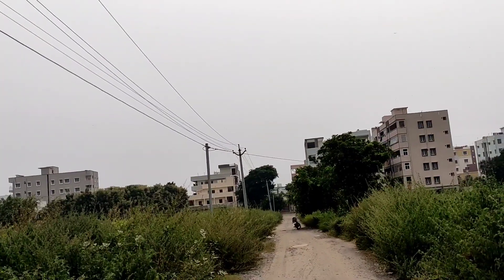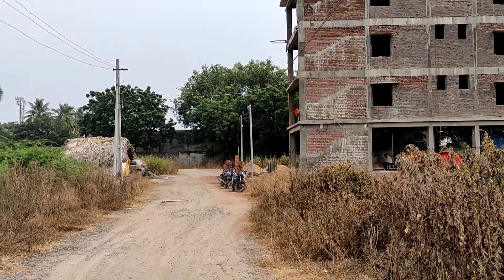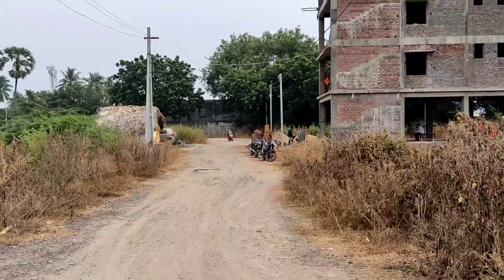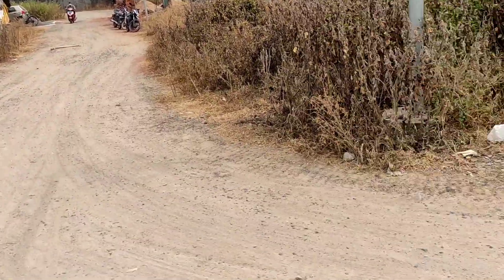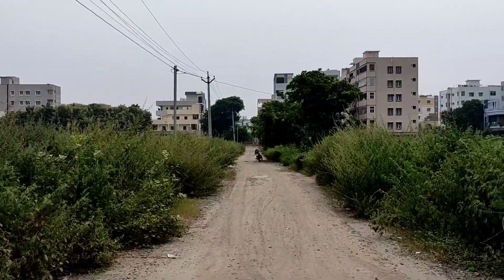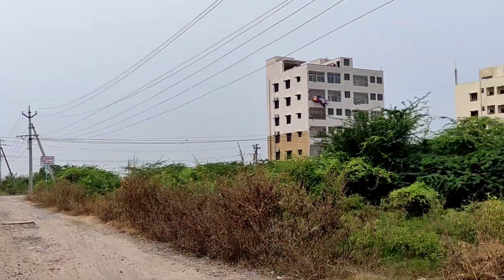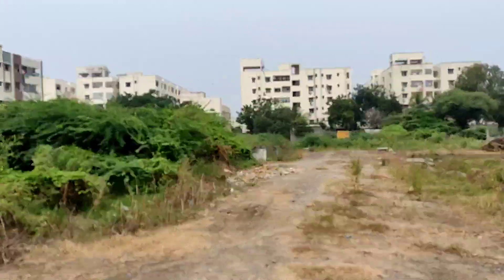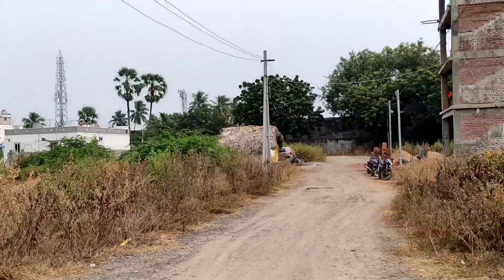Thank you very much, friends. Thank you very much — Ravis Prappartish, Guntur, Hyderabad.